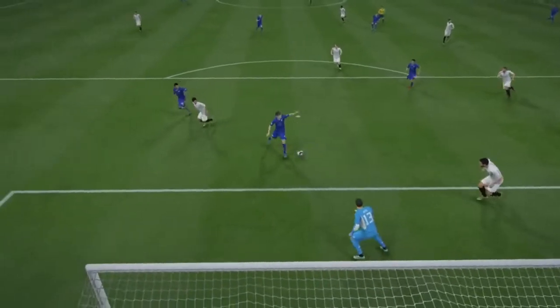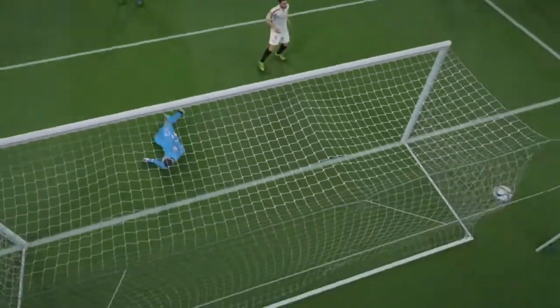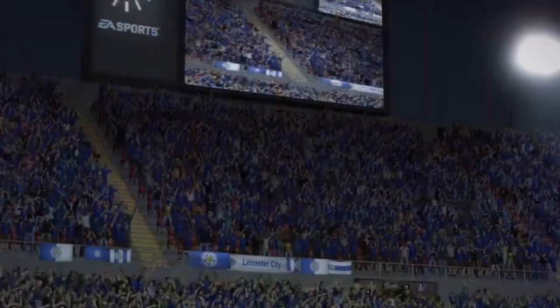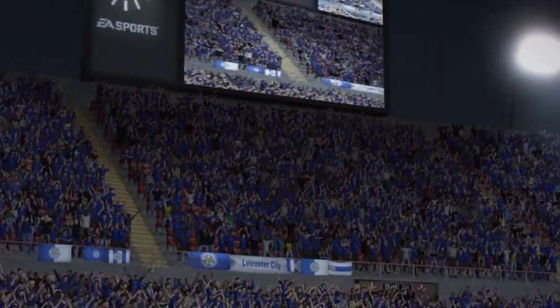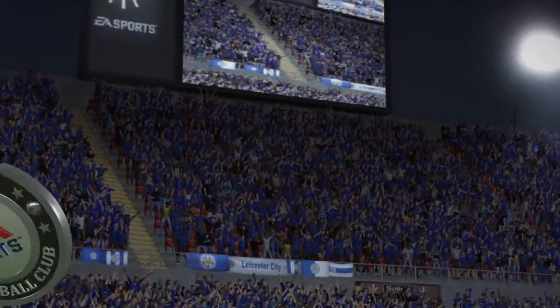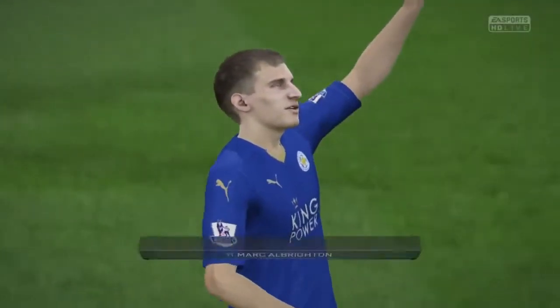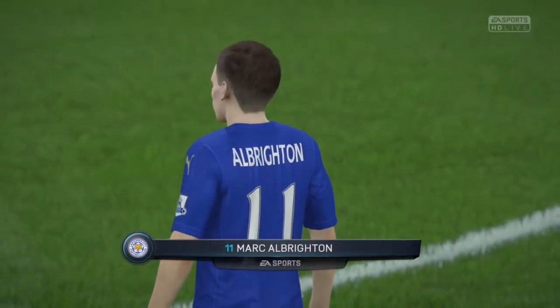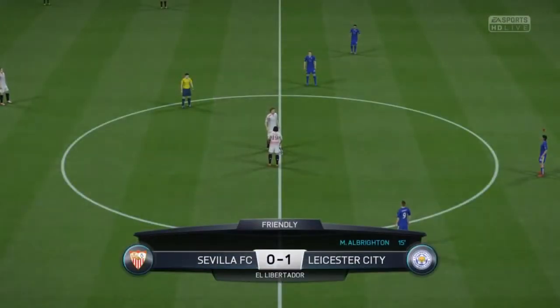Let's see the replay now. So the first goal — it's 1-0.